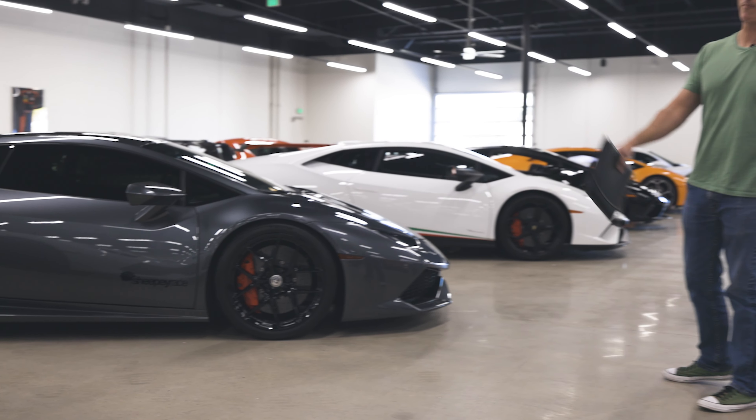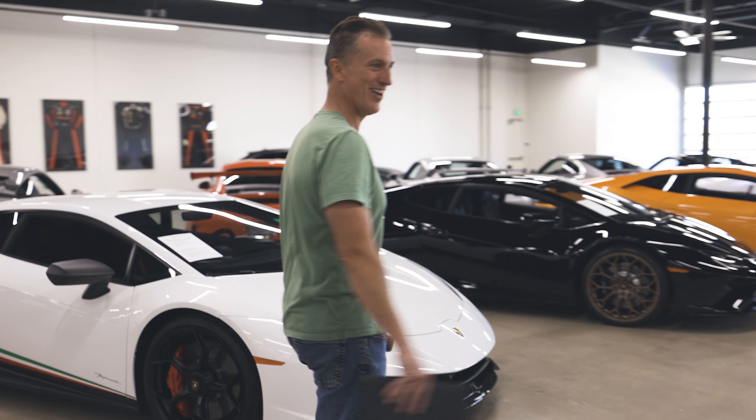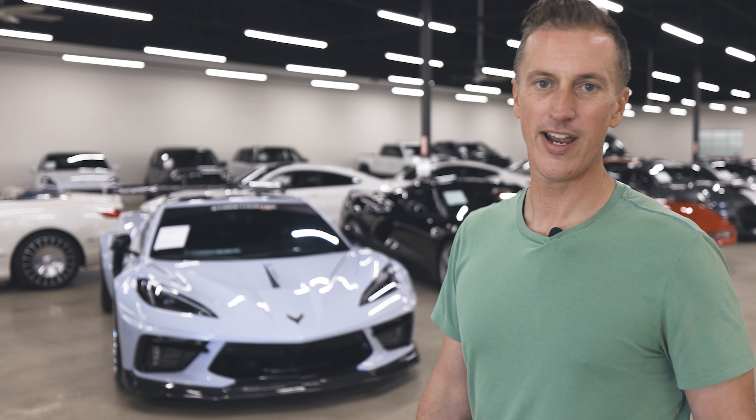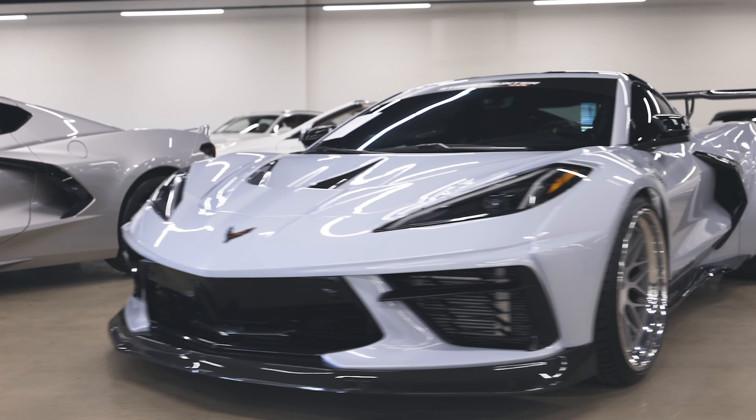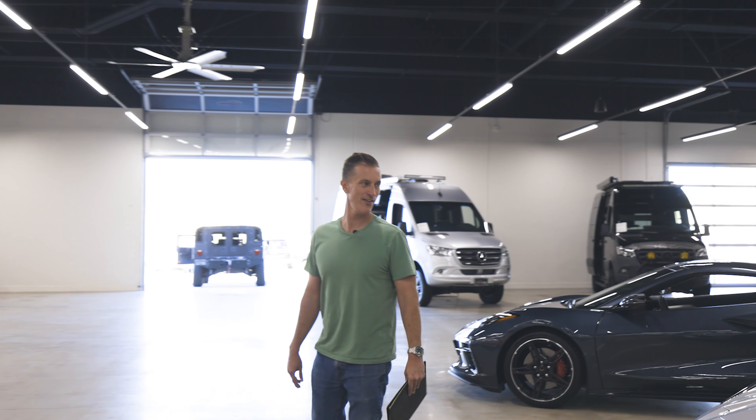I think my wife wants that McLaren 765 though. That'd be a nice surprise for her — she'll love it. It looks like half a Ferrari, half a Lamborghini. And if there was never a Ferrari or a Lamborghini, it'd look insane.